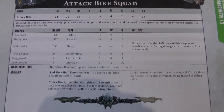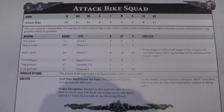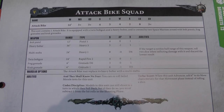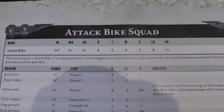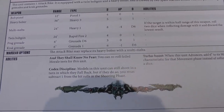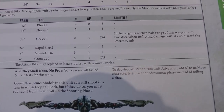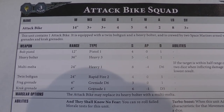This is just so you can use your attack bike by itself if you want to in games not involving this magazine. It's basically a bike with four wounds. It has the special rule turbo boost, so it can move six inches when it advances rather than rolling a D6. It's armed with a twin bolt gun like a bike.